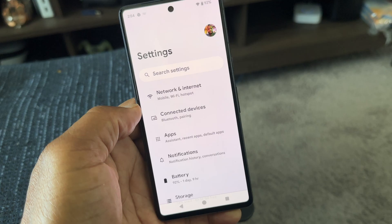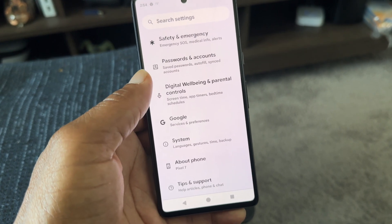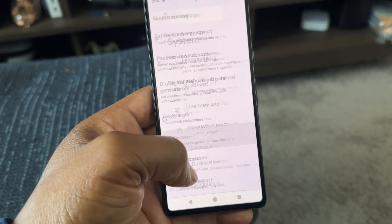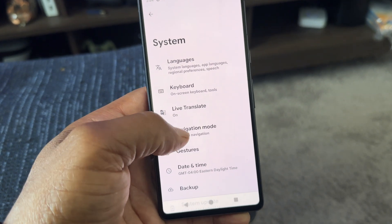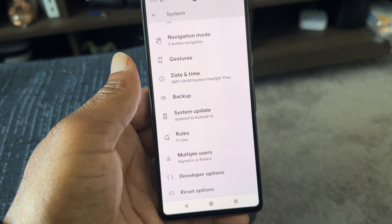From a software standpoint, Android 14 offers a very easy-to-use user interface. But some of the different settings have been moved around — for example, the keyboard and navigation settings being moved to the system settings may take some time to get adjusted to. It may take a little bit more time to figure out where a lot of your favorite settings are located.